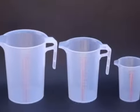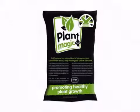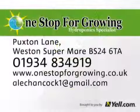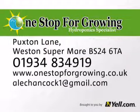If you want to ask a question about a product or you have a delivery query or just need some advice, we're always happy to help. Stop at One Stop for Growing today.